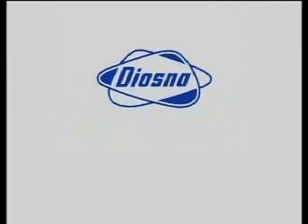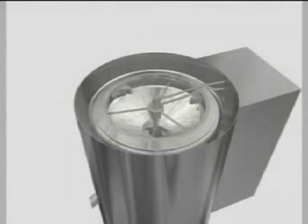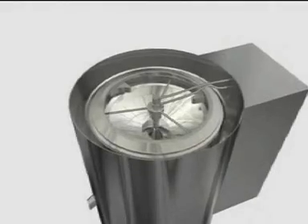Diasna. We make progress. As an example, we have introduced the first vertically rotating tablet coater in the world.